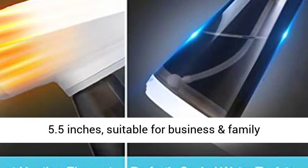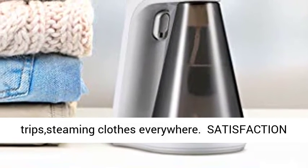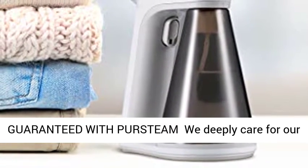Portable Sankusto Steamer with dimensions of 10.3 x 9.8 x 5.5 inches, suitable for business and family trips — steam clothes everywhere.